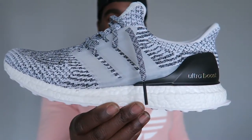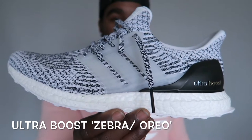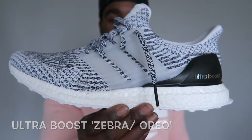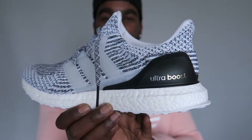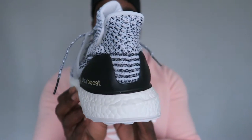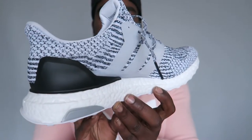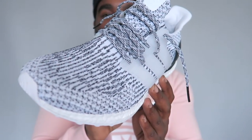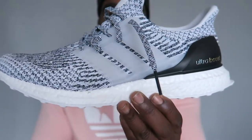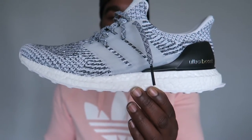Then we have the Ultra Boosts Zebras, or Oreos — black and whites. Fire flames. Sort of like the Yeezy 350s in the colourway. These are nice consolation prizes — I knew I was going to take the L on those and didn't even try. These are buff, so glad I got these. Got reviews up for all of these on my channel so check them out. Ultra Boosts 3.0 — and that is my Ultra Boosts collection.